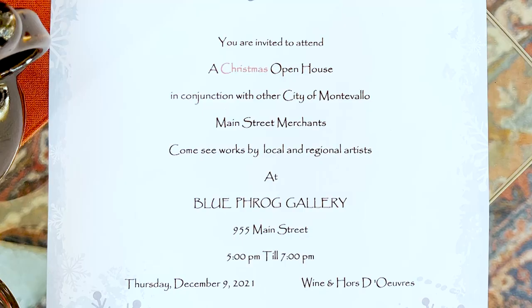Blue Frog Art Gallery will be hosting an open house Thursday, December 9th from 5pm to 7pm. They will be serving wine and hors d'oeuvres to celebrate art in the holiday season. The gallery will be opening to the public during these times.